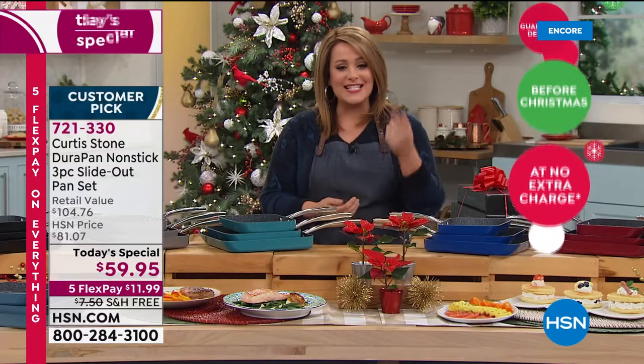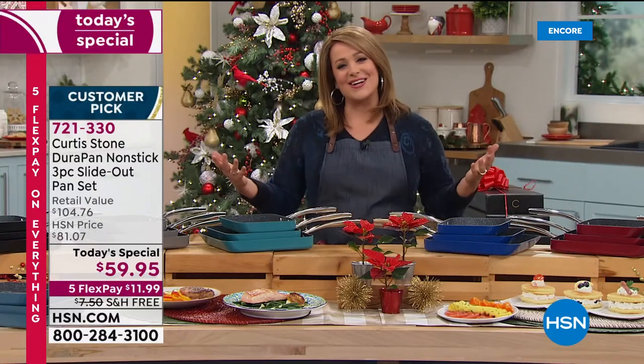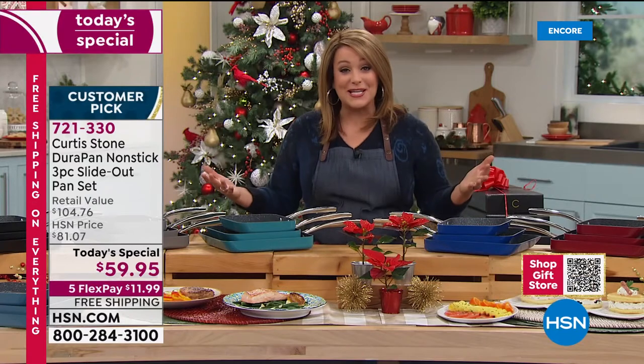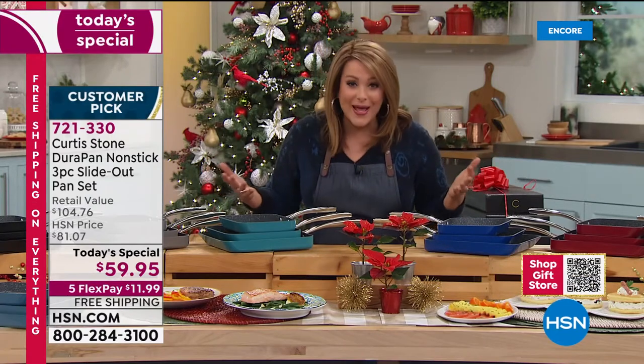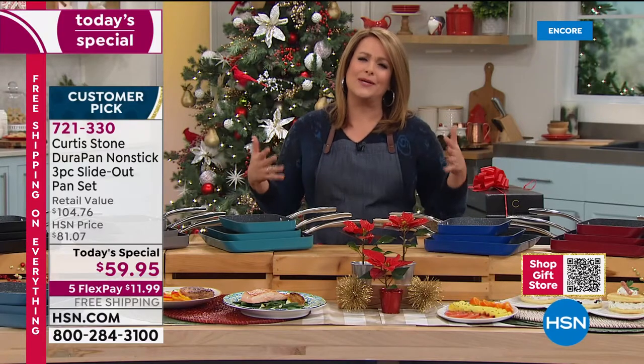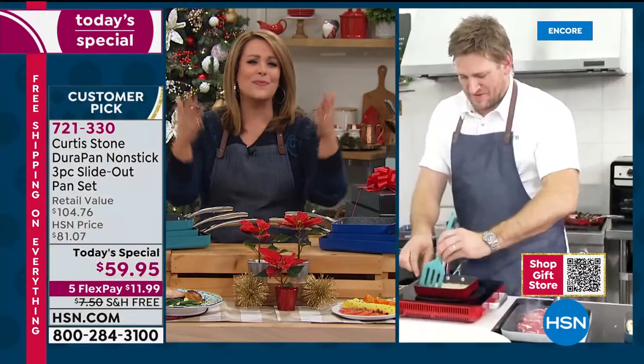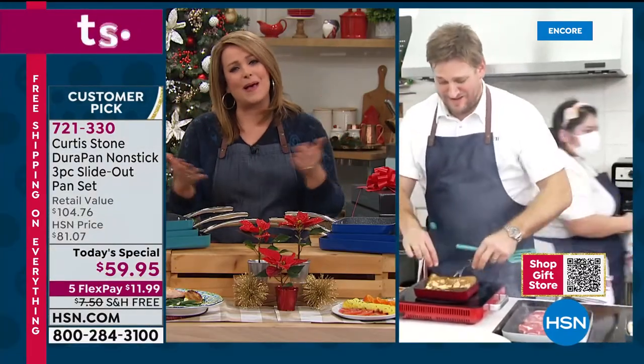Just place your order and choose your color. 721-330 is your item number. This is Chef's final today's special of the year. What a wonderful way to wrap up this year with something we all really need — we need gift giving to be easy. It's been a complicated year, and you're making us happy and joyous back in the kitchen.